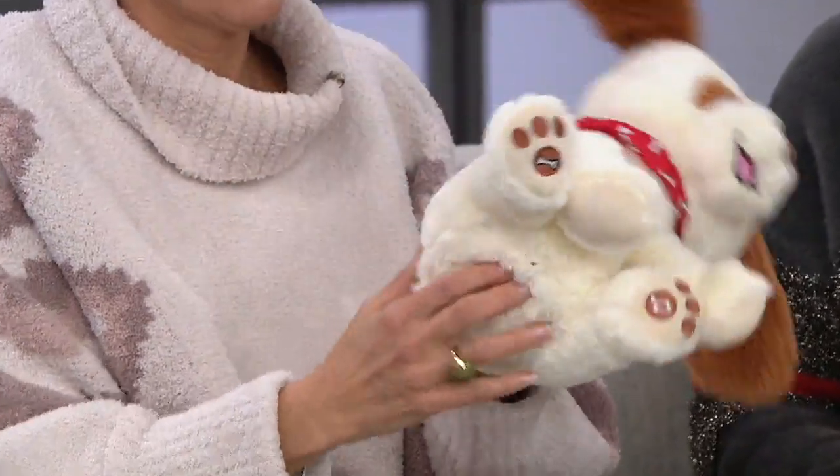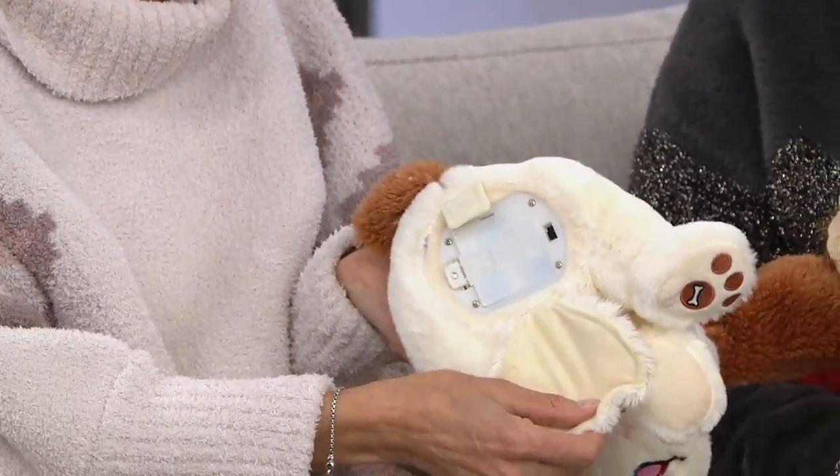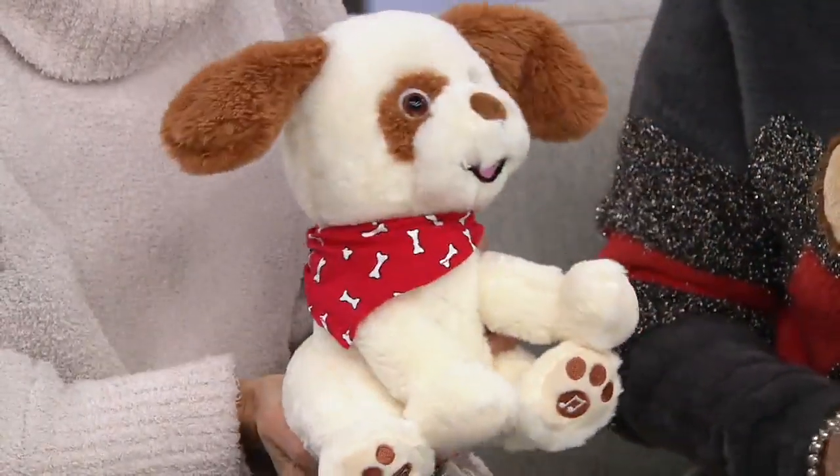There's a battery compartment on the bottom of all of our pets that's safe for children. Batteries are in there, safely compartmentalized away. Hook and loop closure protects it. And that's our puppy Ollie.